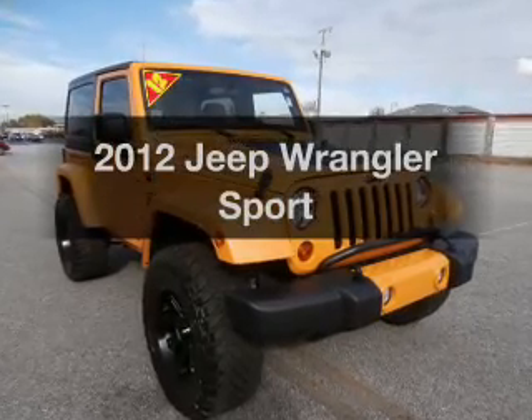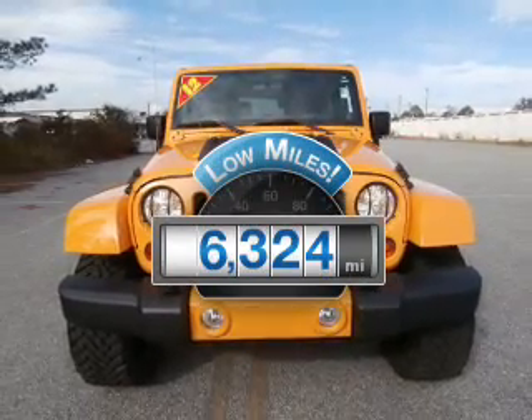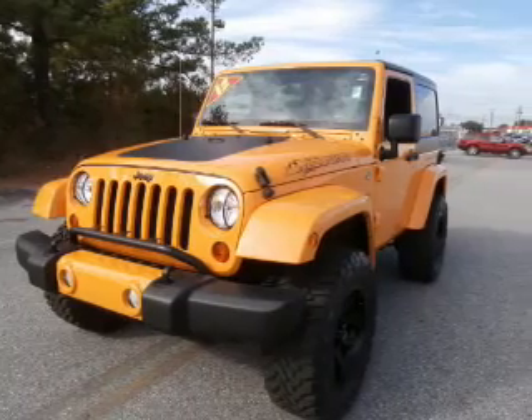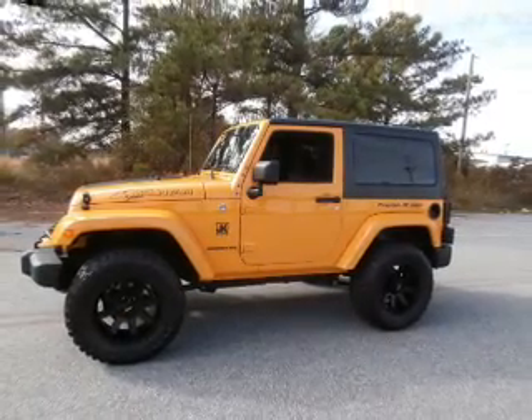Introducing the 2012 Jeep Wrangler — everything you need under one roof with this great vehicle. With low miles, this automobile will take you far and get you where you want to go. With a solid 6-cylinder engine, the powertrain includes 4-wheel drive connected to a manual transmission that will keep you in touch with your vehicle.